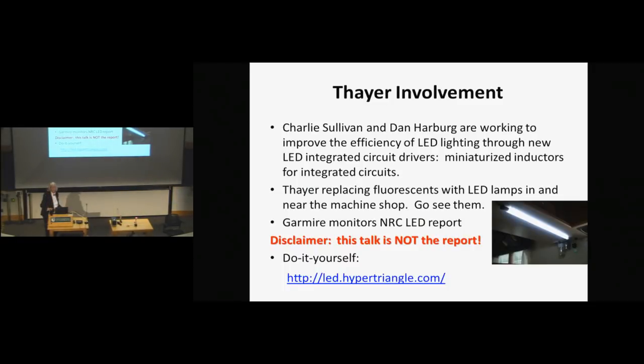Thayer itself has some involvement. Charlie Sullivan, along with graduate student Dan Harberger, is working to improve the efficiency of LED lighting through developing new LED-integrated circuit drivers — one of the big problems is the inductors, which they're working on to miniaturize and make higher efficiency. Thayer has also been replacing some fluorescents down by the machine shop with LEDs.